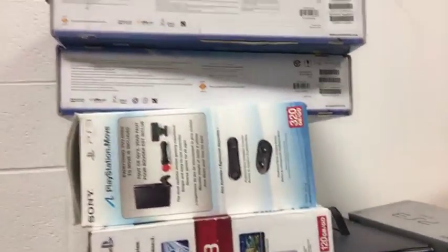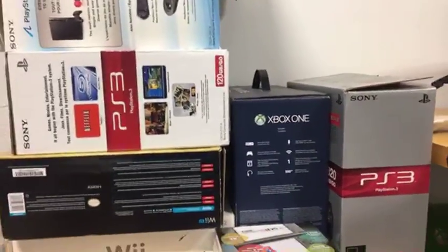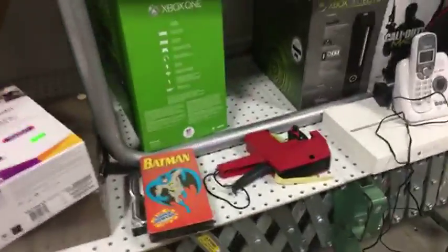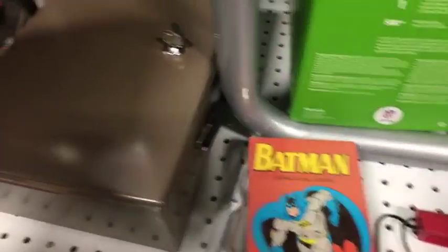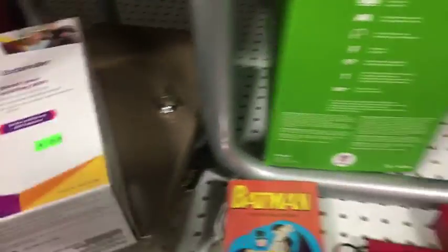Empty boxes — some of these boxes had stuff in them, but no video game systems. A couple of boxes of Nook tablets — if only people still had Nooks. A one terabyte hard drive, Batman tape — brand new. A lockbox with the key.